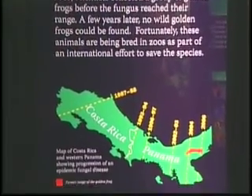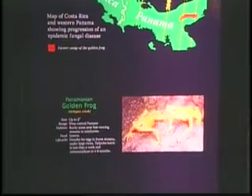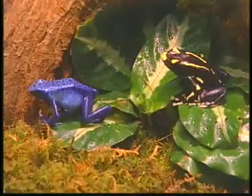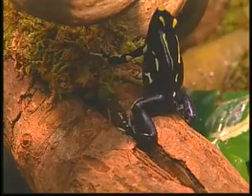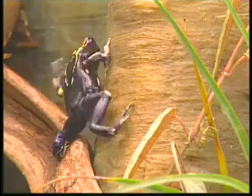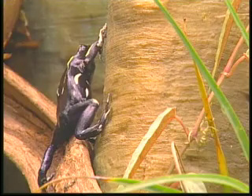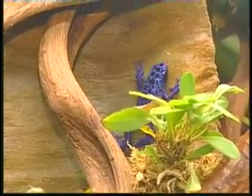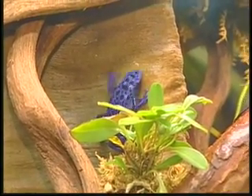There's actually a worldwide amphibian crisis going on right now. All amphibians are really an indicator species for the ecosystems that they live in — they're very sensitive to water quality problems. They function kind of like a canary in the coal mine, giving us an indication that there is a problem in the environment. So if the world isn't a healthy place for frogs, then it's not going to be a healthy place for humans.